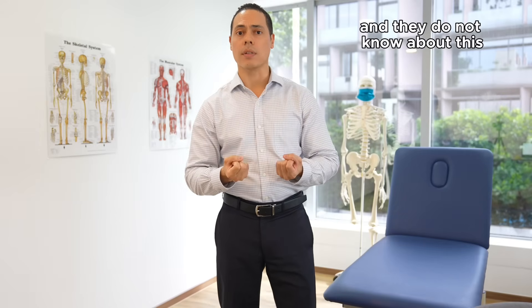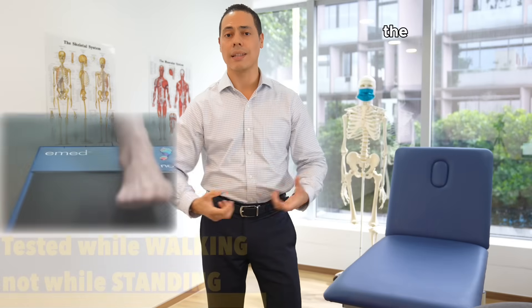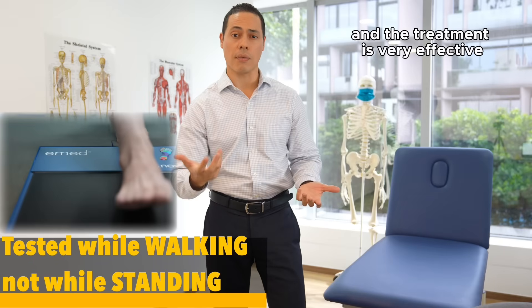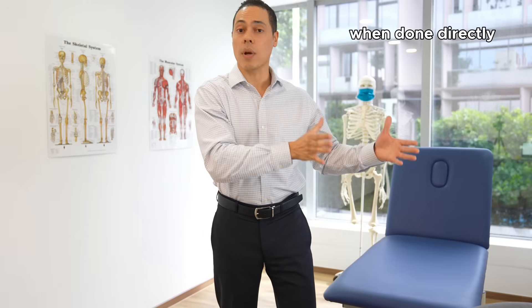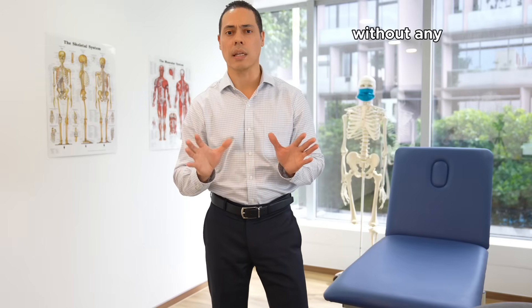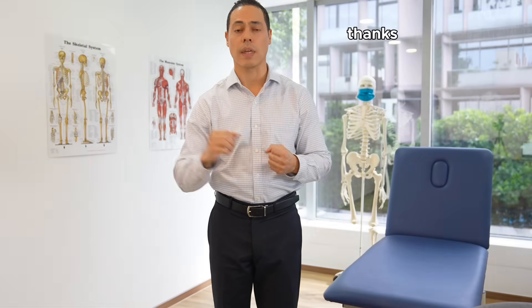So if you have a family member or a friend that has diabetes and they do not know about this, please share this video or educate them about this topic, because the test is very simple, the test is very cost effective, and the treatment is very effective. Fortunately, the treatment falls under the prevention category, so when done correctly your foot goes on throughout life without any issues and you can keep your feet instead of it leading to an amputation. Thanks for watching.